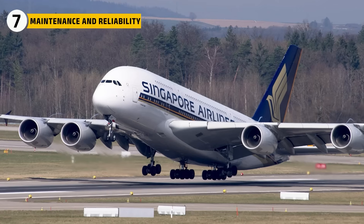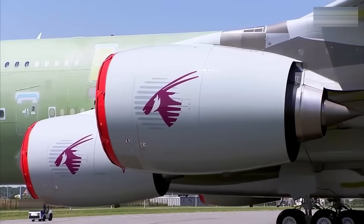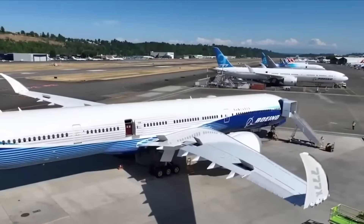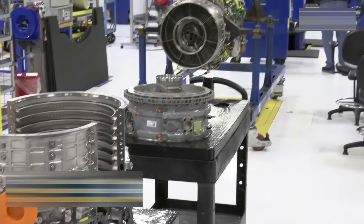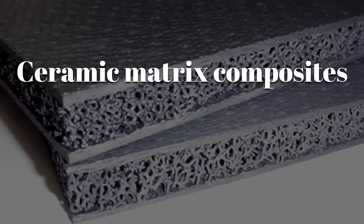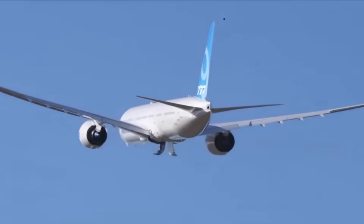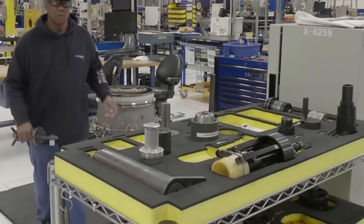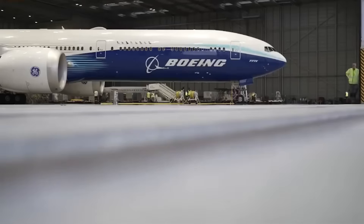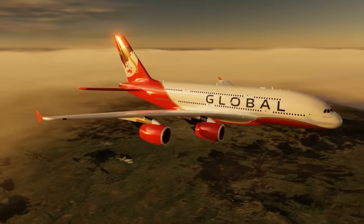The difference between two engines and four becomes even more meaningful when maintenance enters the picture. The A380 requires twice as many engines to service and overhaul — the logistics of maintaining four large turbofans increase cost and downtime. The 777X benefits from modern modular engine construction and advanced health monitoring technology built into the GE9X. Ceramic matrix composites and carbon fiber materials reduce wear and extend service intervals, allowing airlines to keep the aircraft in operation longer between overhauls. With fewer engines, fewer spare parts, and fewer maintenance events, the 777X offers airlines a clear operational advantage that compounds year after year, route after route.